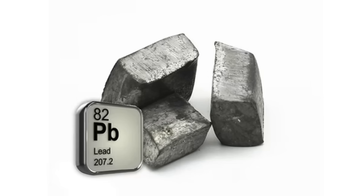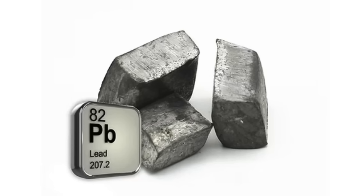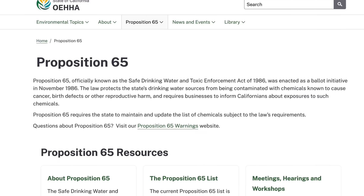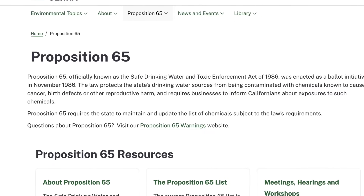Just a quick note: that cutoff of 0.5 micrograms per serving is highly disputed. Lead is a naturally occurring element — we're all exposed to it, it's in foods and unprocessed natural foods. The question is how much lead is too much. This cutoff of 0.5 micrograms comes from Proposition 65, or Prop 65, a California law stipulating that above a certain level of heavy metals, products must carry a warning label for consumers.